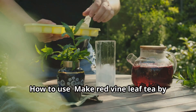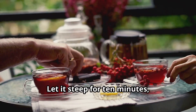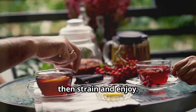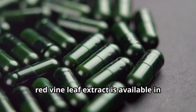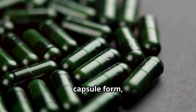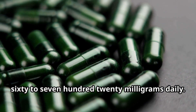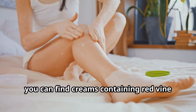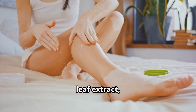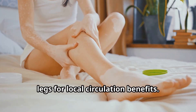How to use: Make red vine leaf tea by adding one teaspoon of dried leaves to boiling water. Let it steep for 10 minutes, then strain and enjoy. Drink this tea once or twice daily. Alternatively, red vine leaf extract is available in capsule form, with a typical dosage of 360 to 720 milligrams daily. For a topical solution, you can find creams containing red vine leaf extract, which can be massaged directly onto the legs for local circulation benefits.